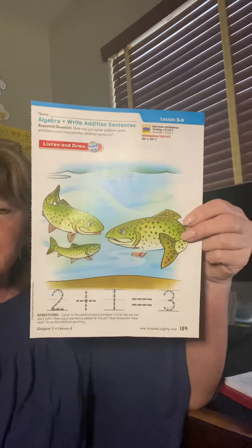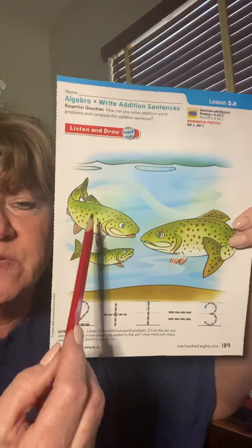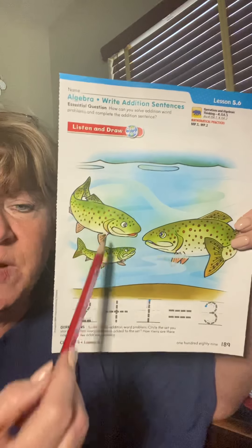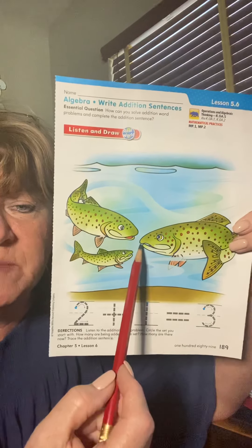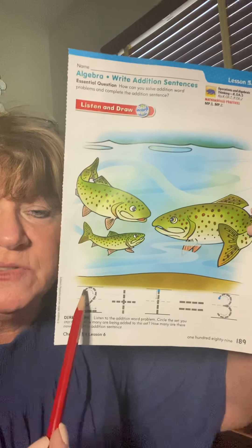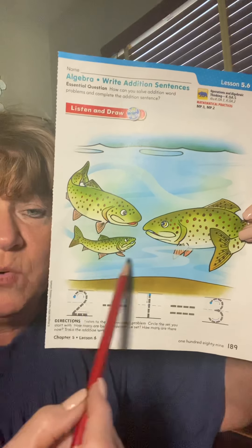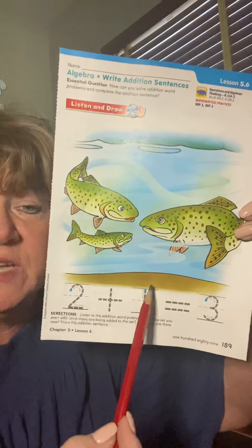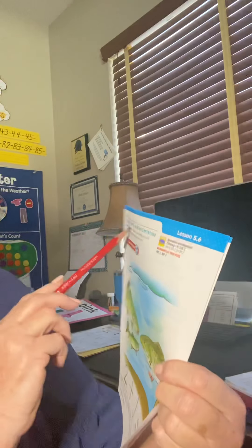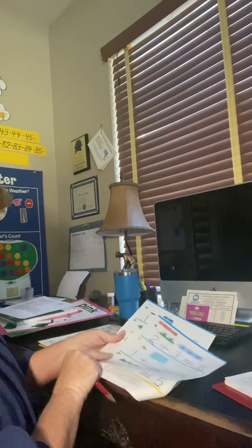On the front, they're just telling you an addition story. So you can tell a story. You've got two big fish swimming in a lake and one more fish comes. So all together, there's one, two, three. Down here, all you have to do is trace the numbers. Two big fish plus one more, kind of a smaller fish, equals three. Now the title of this is 'write addition sentences.' So on the first page, you don't have to write it. You just have to trace it.